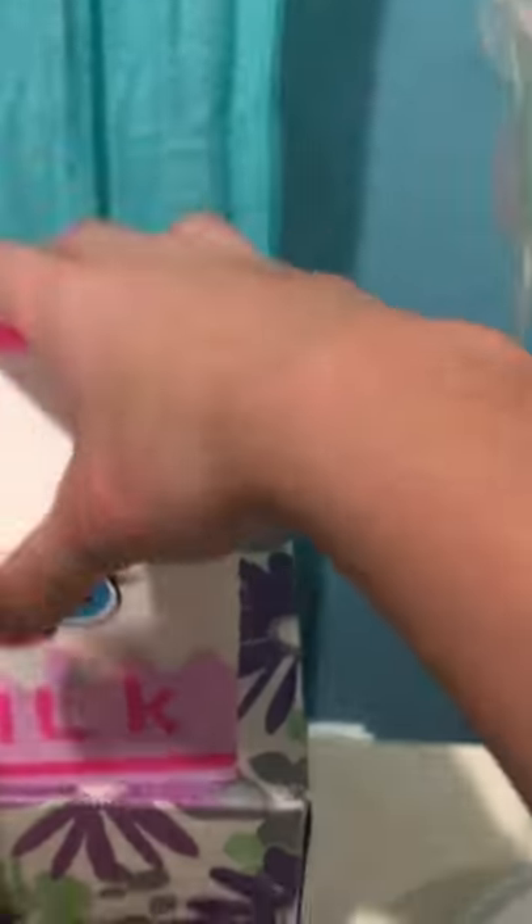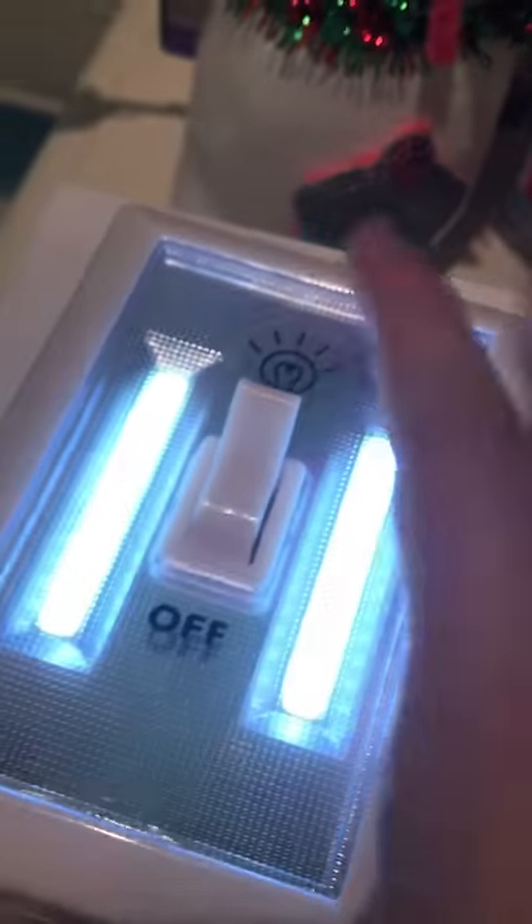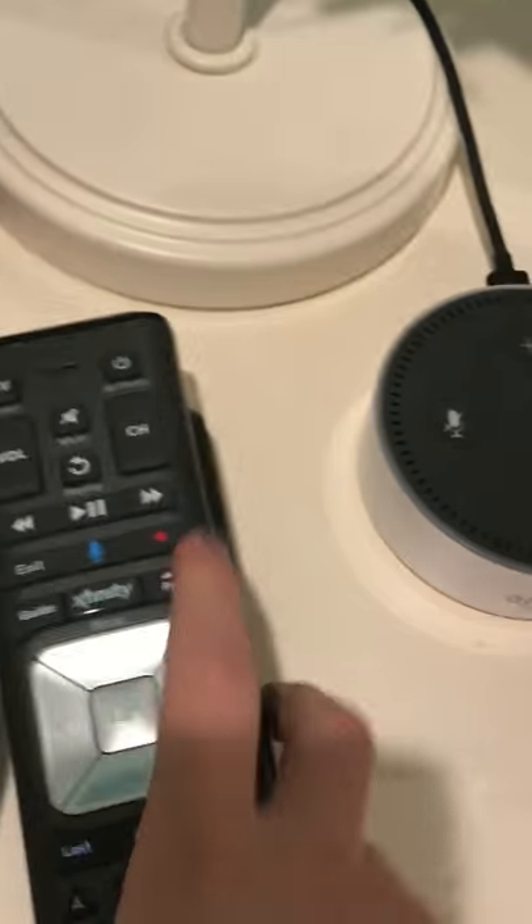Then I got this cute little squishy — it's slow rising. I got this cute little light to put in my room at night when I go to sleep. And this is the print machine, but it's not in there — it's plugged in.